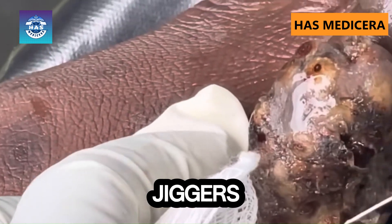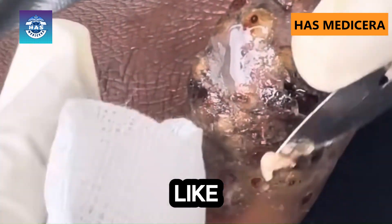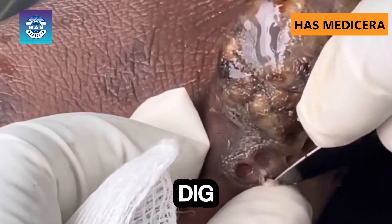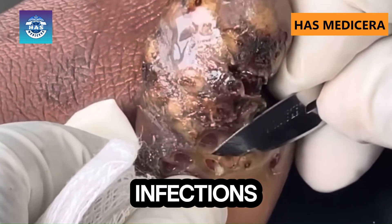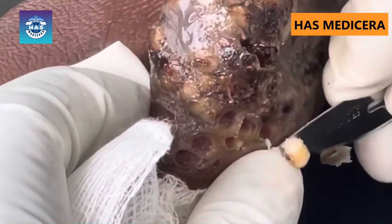Notice how multiple jiggers are being pulled out — this is what a full-blown infestation looks like. Never try to dig out jiggers at home, as improper removal can cause infections. Seek medical attention immediately if you suspect a jigger infestation.